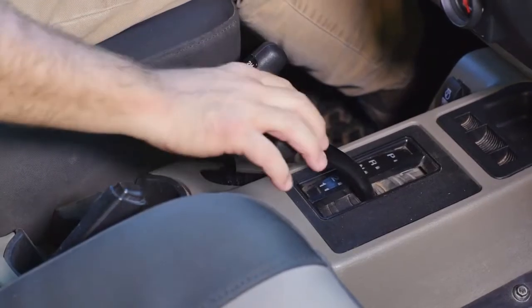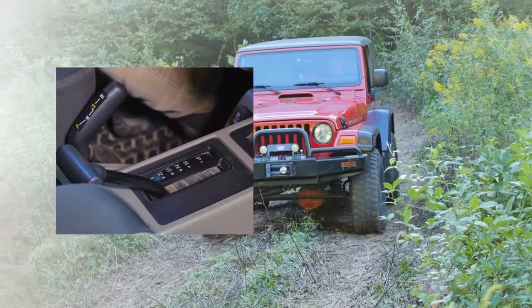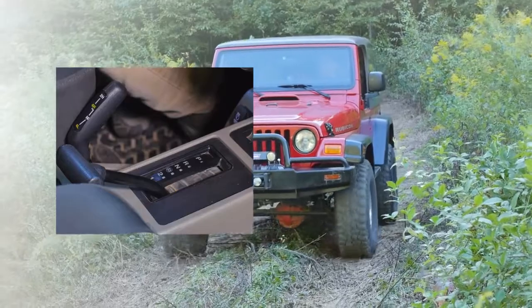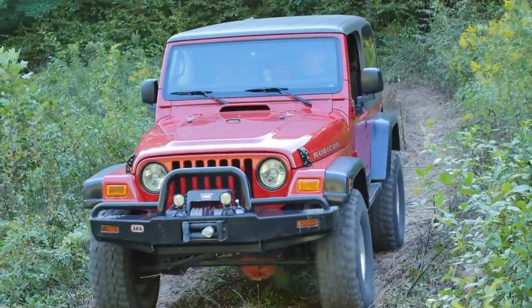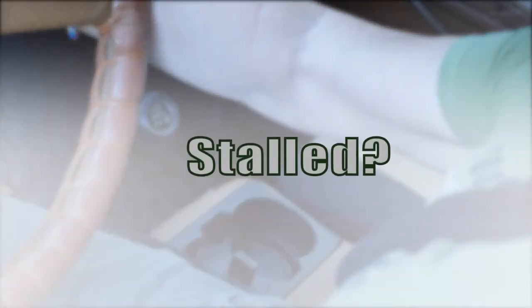When traveling downhill, pull the transmission lever back to first. This will prevent the transmission from upshifting and will give you some engine compression to slow you down. This saves the brakes and may prevent sliding or skidding. If you have a manual transmission and the engine is stalled,